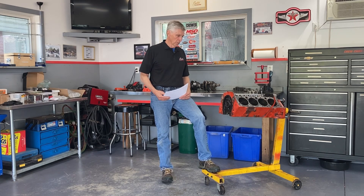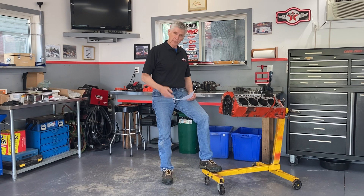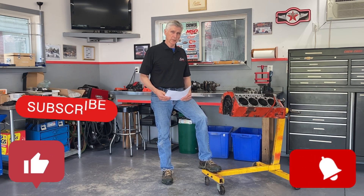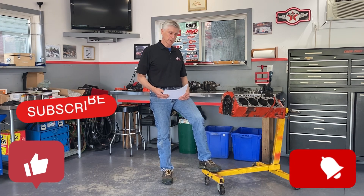Mike started out as a customer of mine — I built a couple of Pontiac GTO engines, 400s, for him — and he's become my producer and is responsible for the improvement in the quality of my videos. If you haven't subscribed, please do that now; it really helps us a lot. We plan to have a succession of at least three or four videos on this subject.